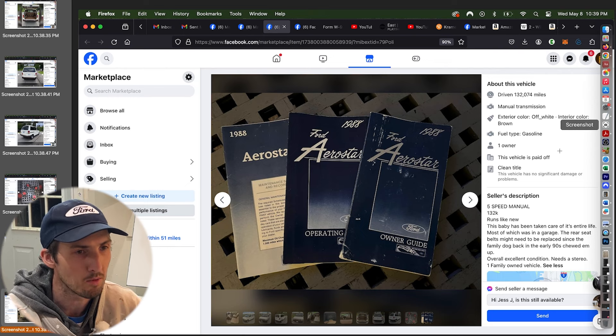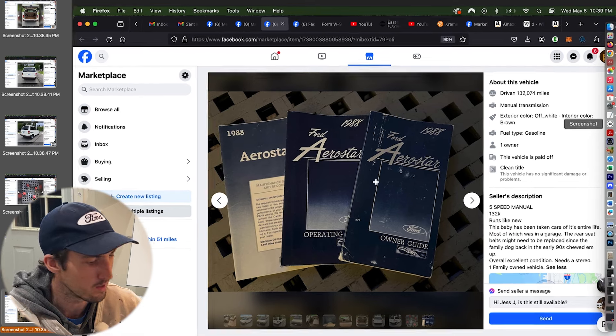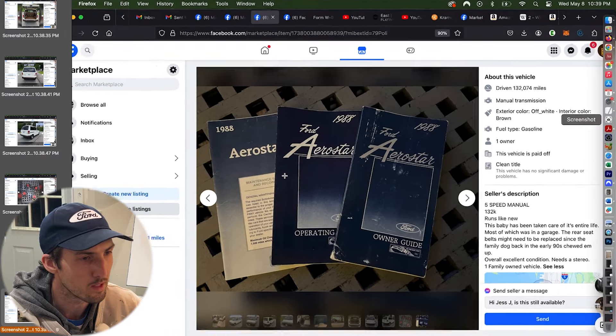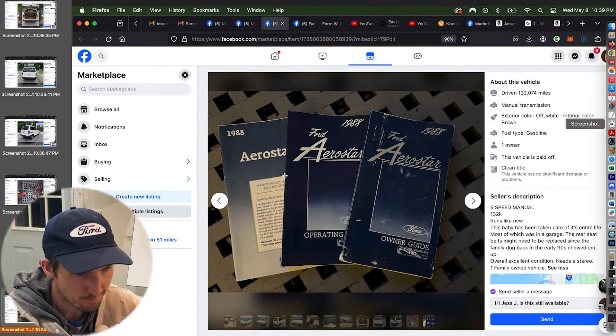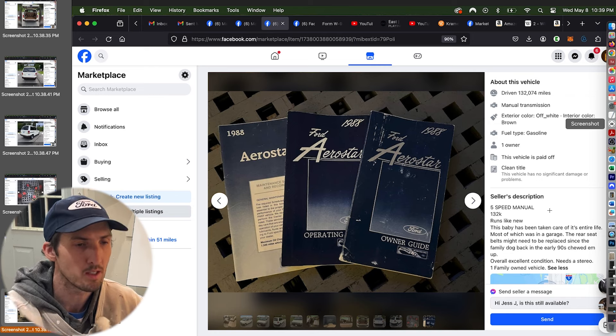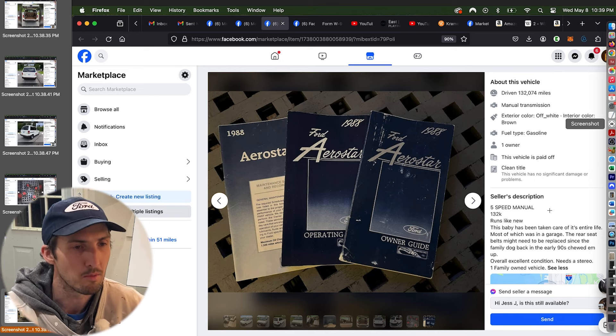These are beautiful copies of the owner's manuals and the owner's guide — they change them every year. I have to say I like the 1988 version with 'Aerostar' in the script format. You've got your buckle-up icon, your operating owner guide, and then a maintenance book — all the things that came new with the Aerostar. That is very cool.